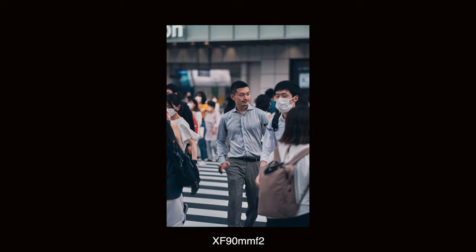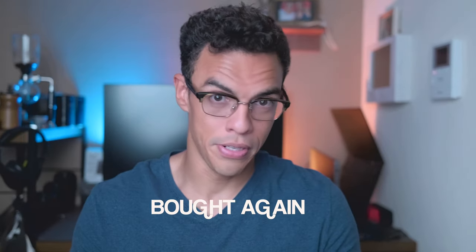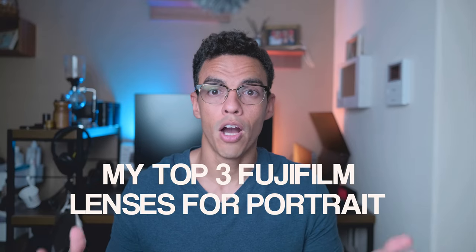Over the past two years I've shot portrait photography using the Fujifilm system, whether it's for my family, friends, or professionally. To do so I've used many lenses — some that I've rented, bought, sold and bought again. I know it's really hard to find the right lens for portrait photography, so in today's video I wanted to share what I consider to be the top three lenses for portrait photography on the Fujifilm system.